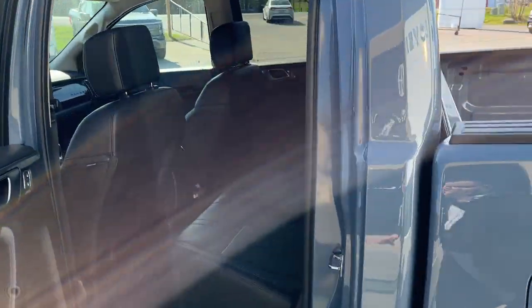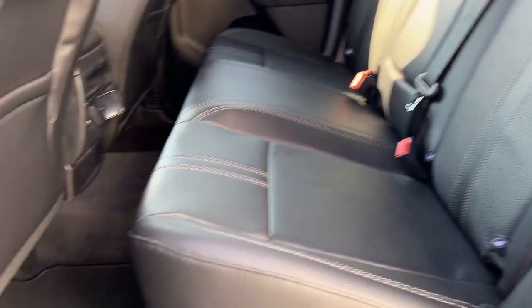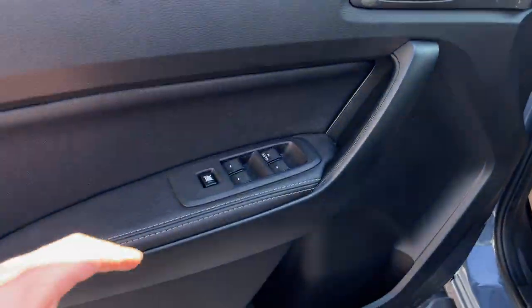Coming around to the interior of the truck, you have really nice black leather interior with really nice seats. The rear passengers have their own USB ports and a three-prong power outlet. These rear seats do fold up and you get storage underneath, and they do lock up as well.